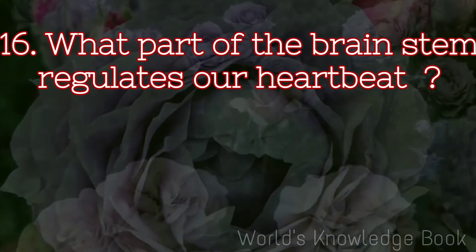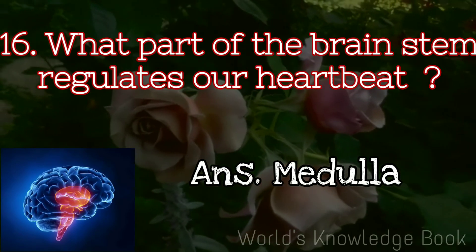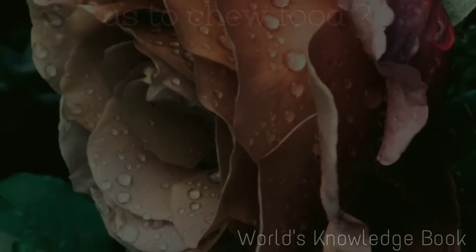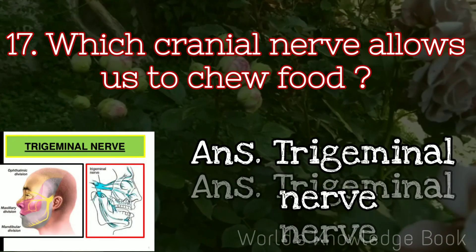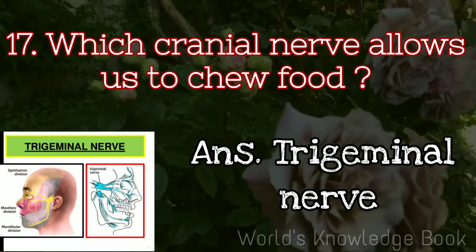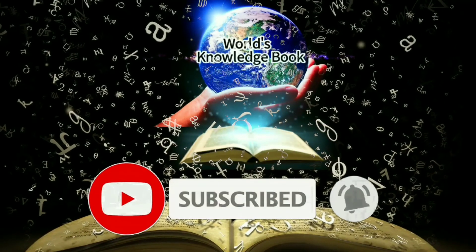What part of the brain stem regulates our heartbeat? Medulla. Which cranial nerve allows us to chew food? The trigeminal nerve. Please subscribe, like, and share our channel, World's Knowledge Book.